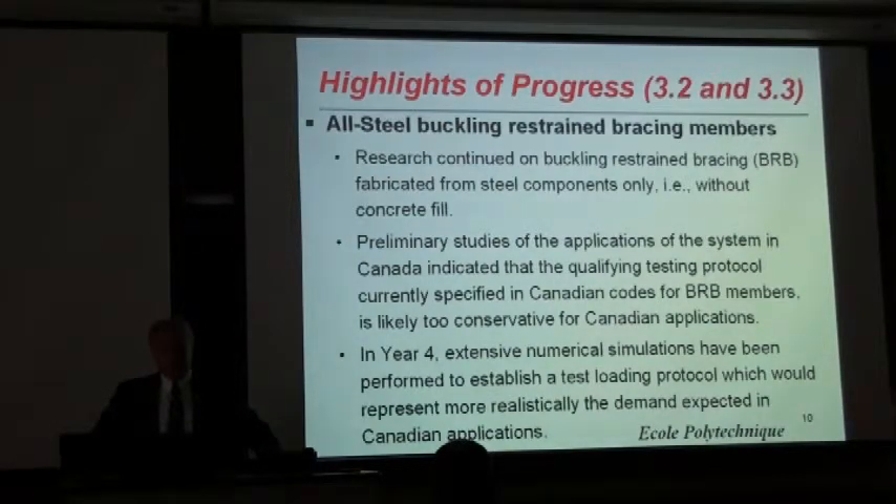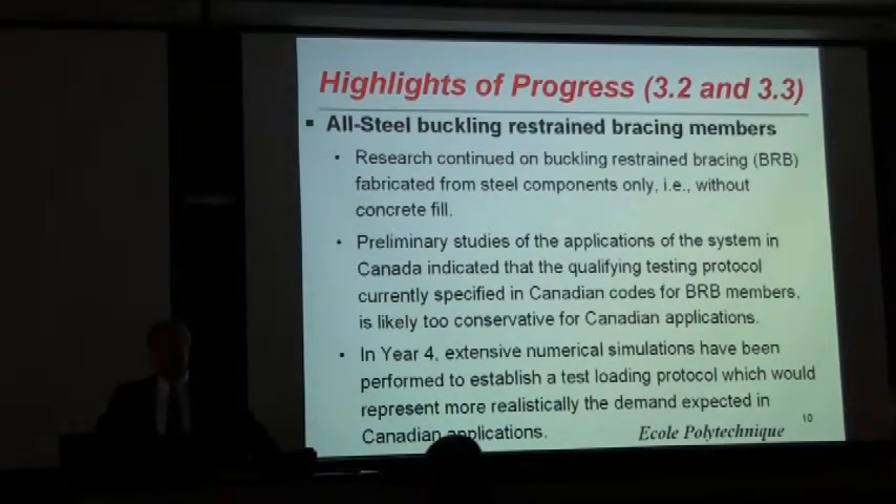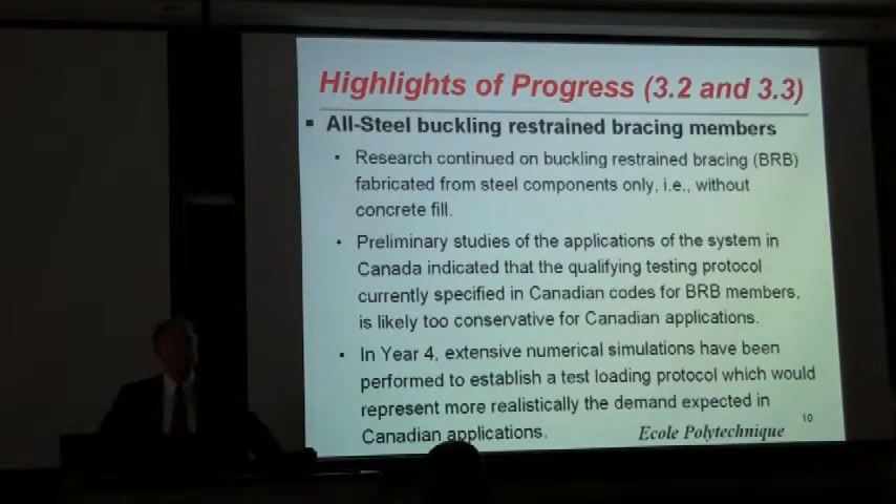All-steel buckling restraint members are being looked at as well. Professor Tremblay has been working on BRBs — buckling restraint braces — for a long time. Those BRBs that consist of only steel without filler material were calibrated using California earthquakes, and it was realized that this may be too conservative for Canadian conditions. Especially now there is work going on to recalibrate using Canadian data, with extensive numerical studies as well as testing.